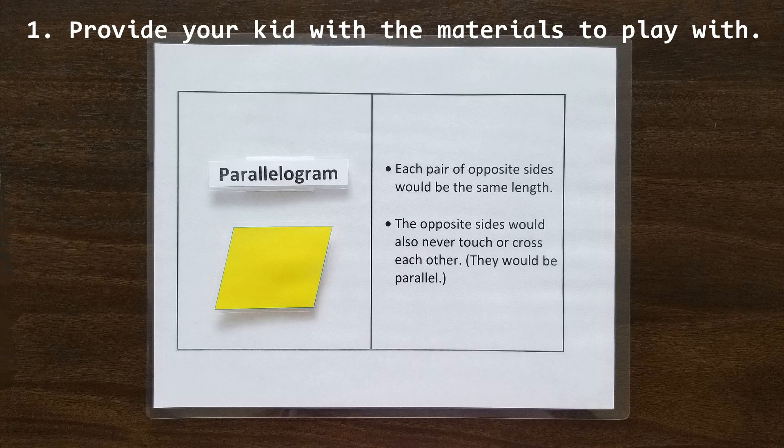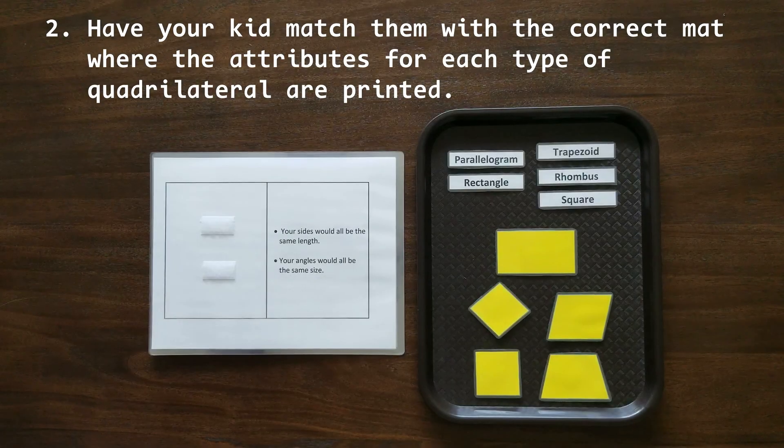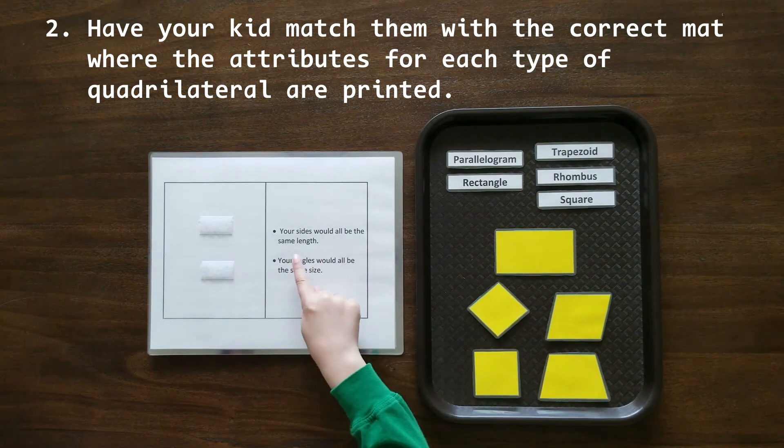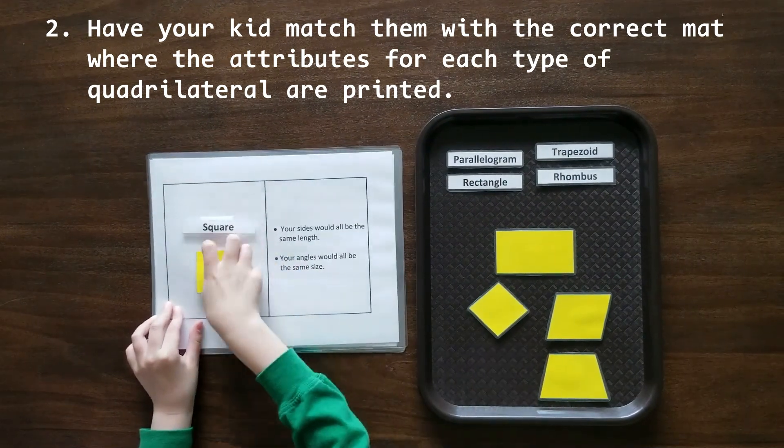First, provide your kid with the materials to play with. Have them explore the shapes thoroughly by touching the shapes, memorizing the names of quadrilaterals, and reading the attributes of each quadrilateral. After some time has passed, put all the names and shapes on a tray and have your kid match them with the correct mat, where the attributes for each type of quadrilateral are printed.